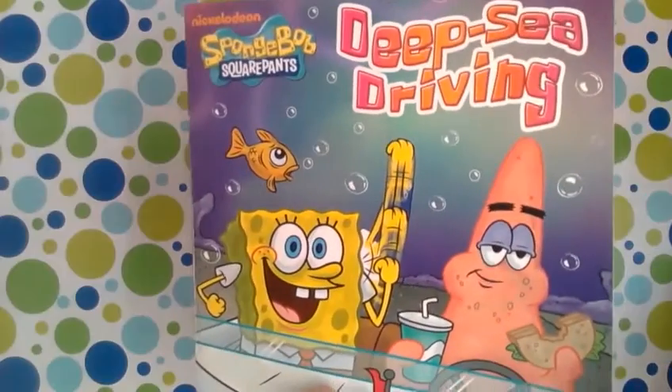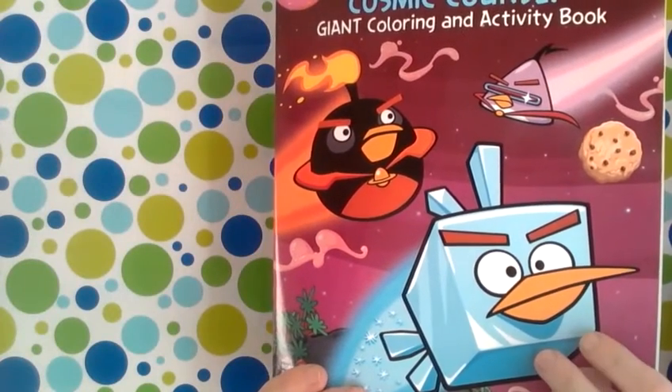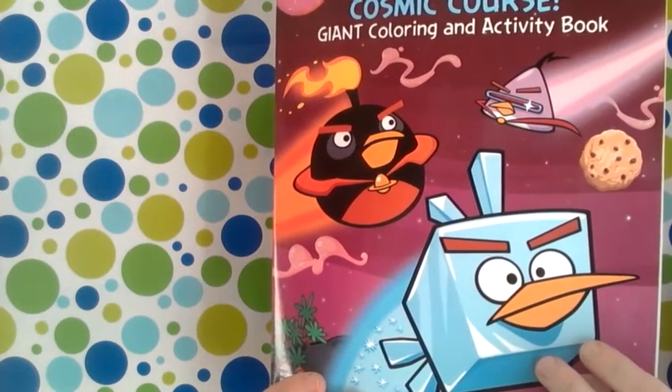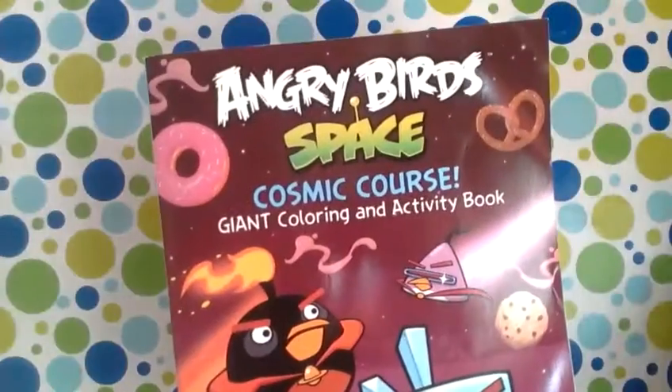If you follow me on Instagram, you know the kids had their book fair yesterday. I get bored of reading the same books so easily, so we got another SpongeBob book. They didn't have a ton of older kid books, but I also saw Oliver loves Angry Birds, and Angry Birds in Space just came out — Ali's been playing it.